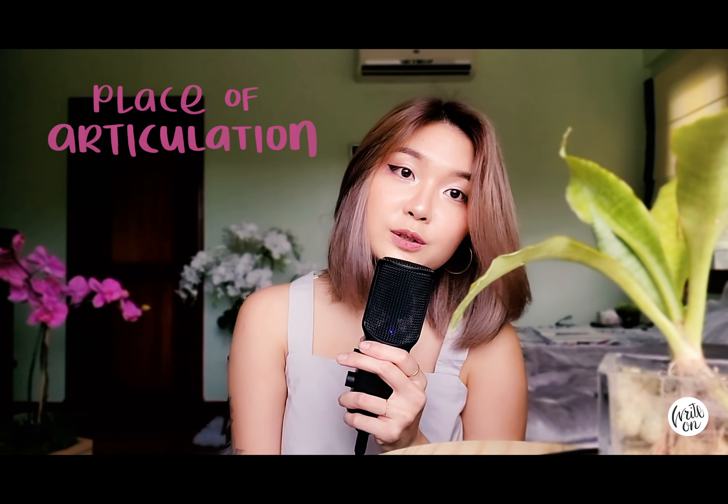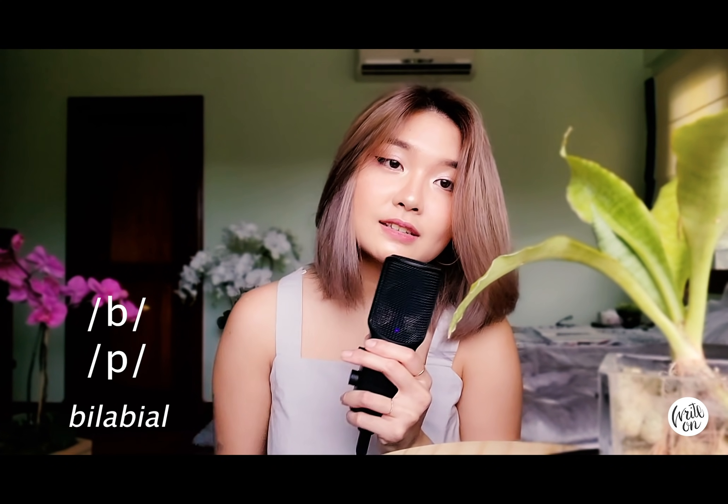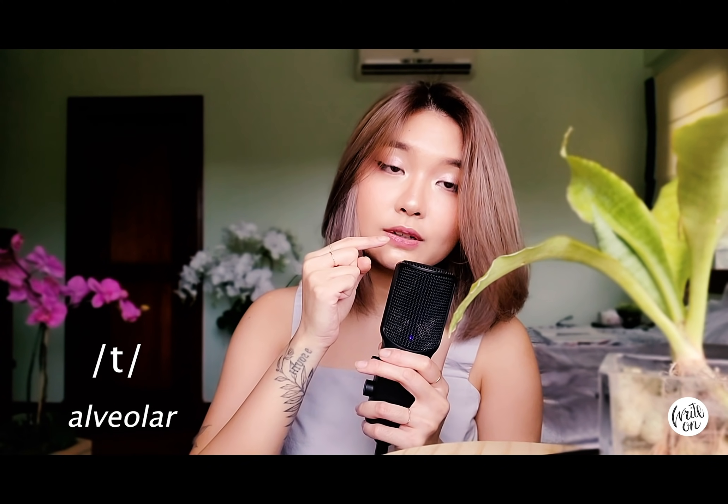Place of articulation has to do with where the sound is being articulated in the mouth. 'Buh' and 'puh' are bilabials because both upper and lower lips are used together to produce the sound. 'Tuh' is an alveolar sound because it's articulated right behind your teeth at the alveolar ridge. 'Cuh' and 'guh' are velar sounds because they're articulated at the soft palate — the velum — right around the top of your throat. You don't need to know the names; just understand that sounds are articulated in specific places in the mouth, and ask yourself: where exactly is this sound being articulated?